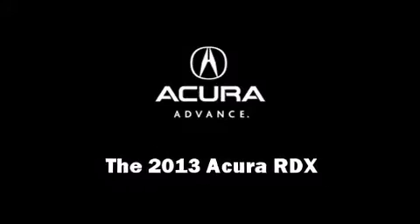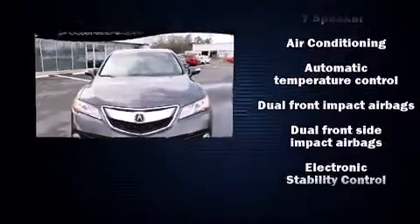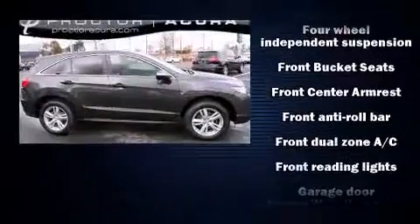Climb inside the 2013 Acura RDX. Smooth gear shifts are achieved thanks to the 3.5-liter six-cylinder engine, providing a spirited yet composed ride and drive.